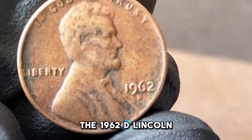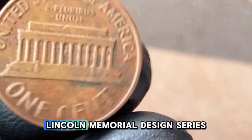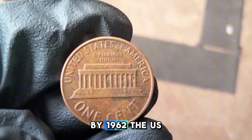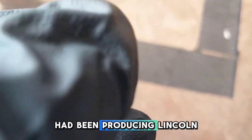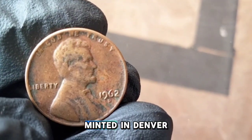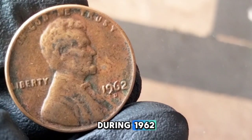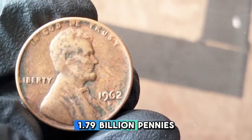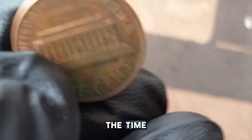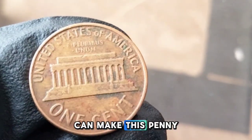1962-D One Cent. The 1962-D Lincoln cent is part of the Lincoln Memorial design series that ran from 1959 to 2008. By 1962, the US Mint had been producing Lincoln pennies for over 50 years. This particular coin was minted in Denver — you can tell because of the small D mark just below the date. During 1962, the Denver Mint produced 1.79 billion pennies, making this a common coin in circulation at the time.